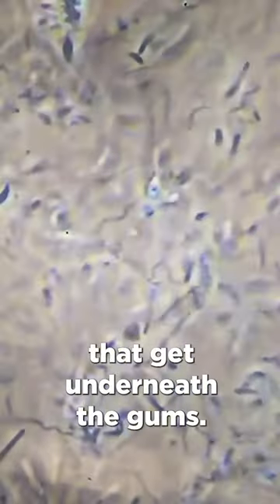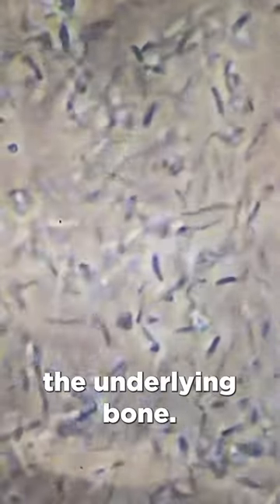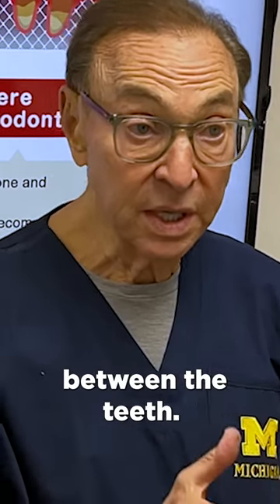Periodontal disease is caused by bacteria that get underneath the gum and cause infection. That infection destroys the underlying bone. So the key is to really prevent these bacteria from getting started in the first place. Normally, that happens between the teeth.